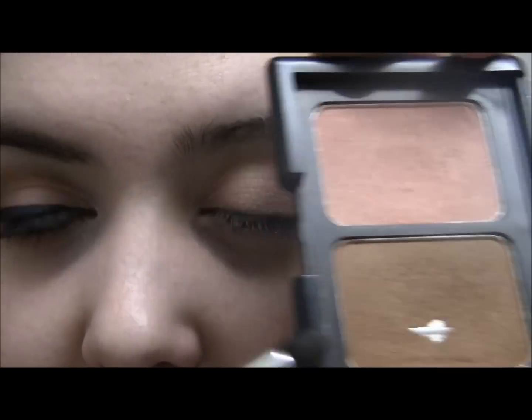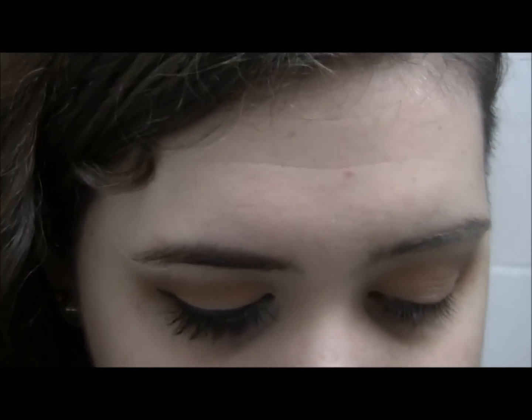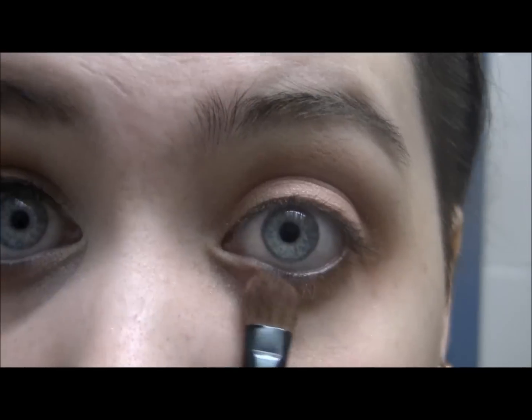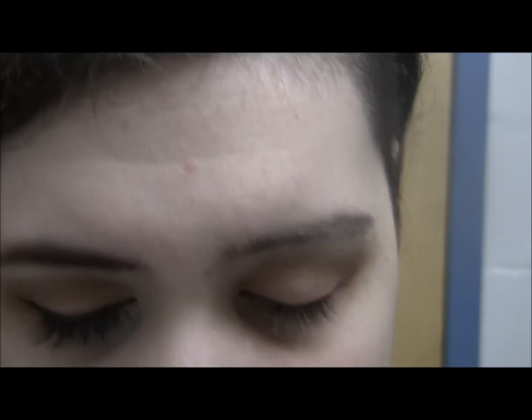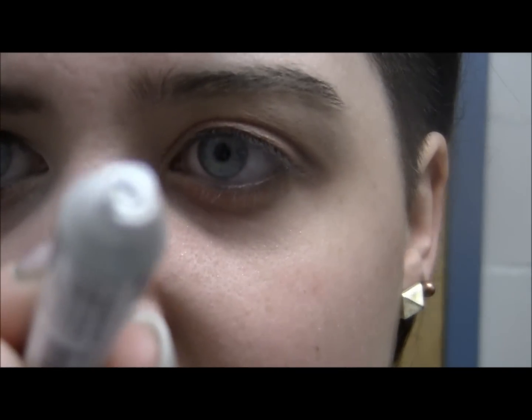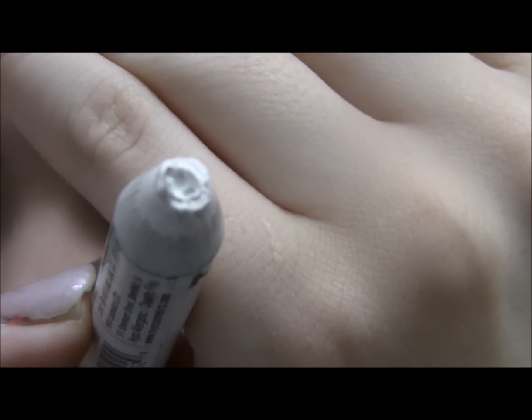For underneath my eyes, I'm taking this palette again — I'm going to do the outer third, and then I'll take the pink on the inner third with this brush, and then I'll do my highlight. I'm going to be adding a little bit more highlight to the inner corner. I smushed it — one thing I really hate about the NYX Jumbo Eye Pencils is that it's really easy to smush them into the cap. I'm going to clean that up and put some of that on the inner corner of my eye to highlight even more.